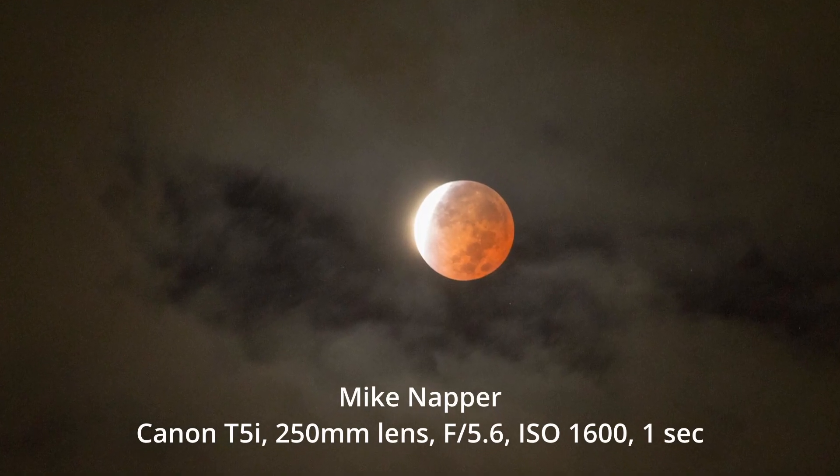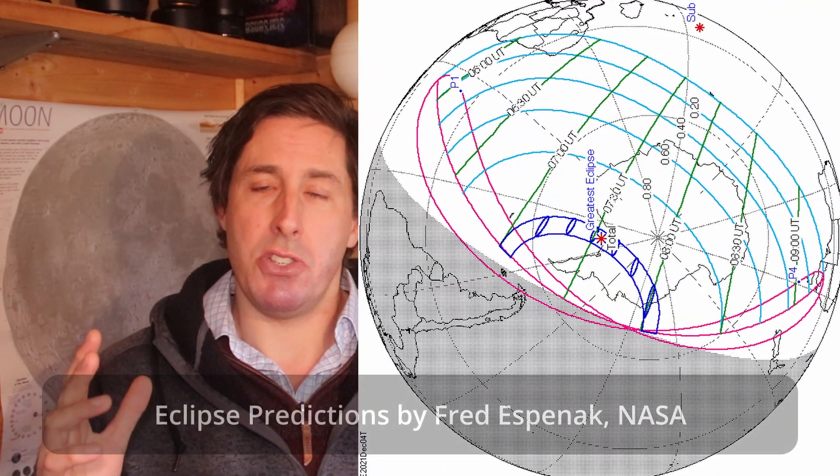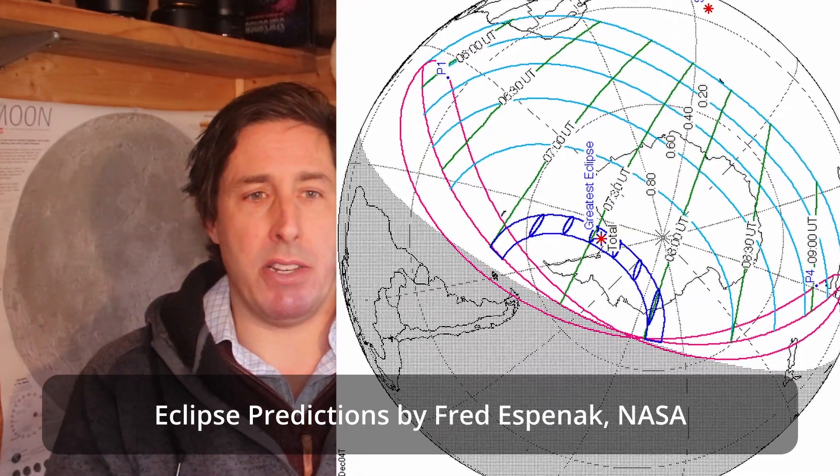After the lunar eclipse of the 19th of November, two weeks later we have the new moon and this is a solar eclipse. Unfortunately this one's going to be quite a challenge to visit because the eclipse path passes over Antarctica, so there aren't many people in the world who are going to see this one.